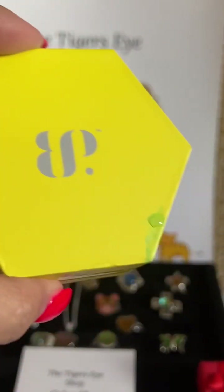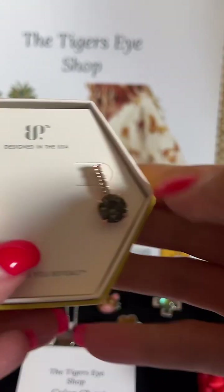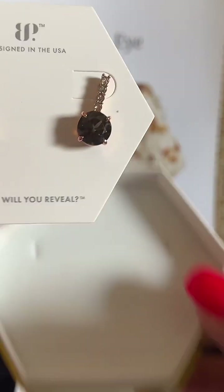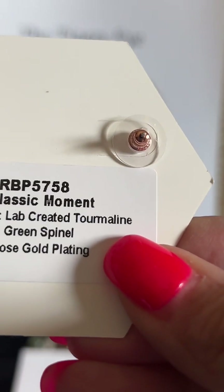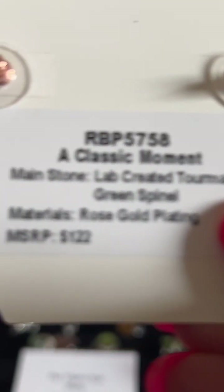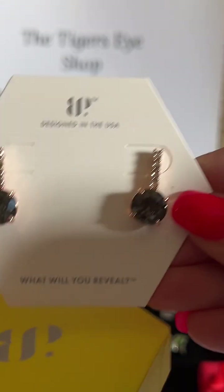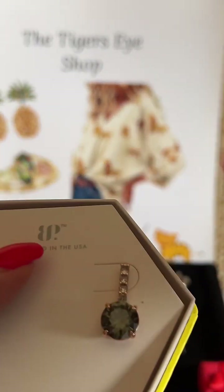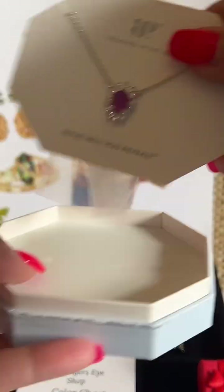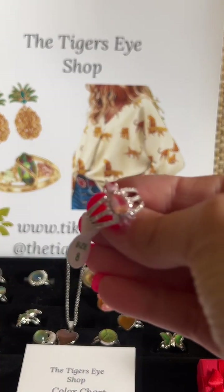And my earrings reveal — let's see what these are. Holy cow! I love these a lot! Let's see what they are: 'A Classic Moment' — lab-created tourmaline green spinel, rose gold plating. These are stunning! And that's a pierce — you have a choice of all kinds. You never know what you're going to get, but you pick earrings or a necklace and they go for $19.95, and the ring you just pick your size. You don't know what it's going to be — it could be diamonds — but these are gorgeous reveals.